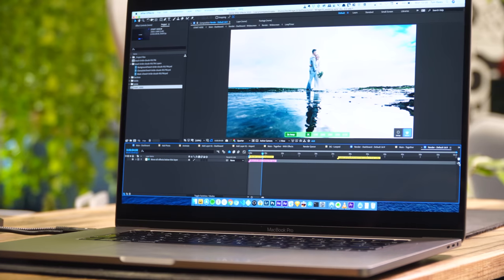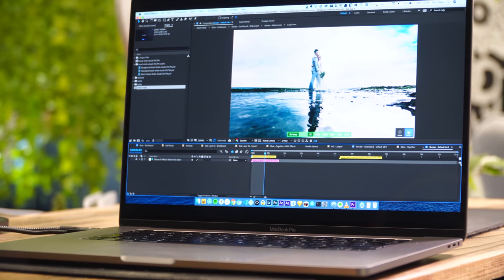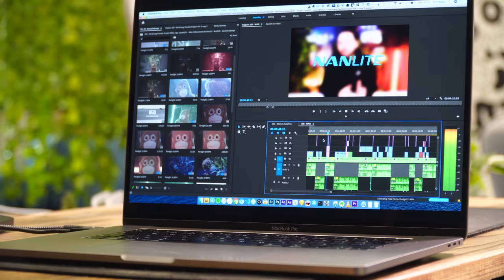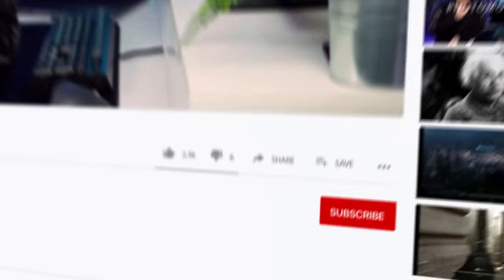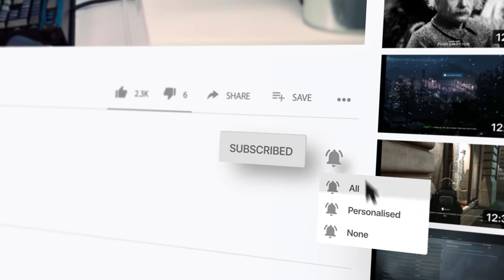What's going on guys, Tom here again. On this channel we usually do content for video creators, motion designers, filmmakers and YouTubers, but I thought this video would be a nice addition for all of you who are tired after a long day of editing or creating and just want to play some games on your MacBook. If you fall into that category but also want to learn about cool stuff like After Effects or Premiere, hit the subscribe button and click the bell icon.